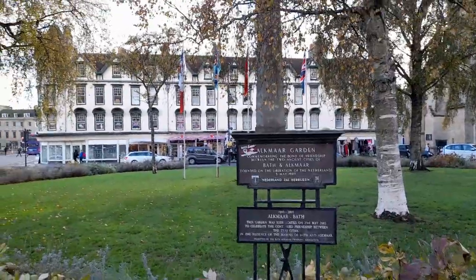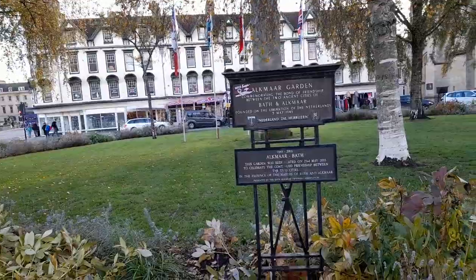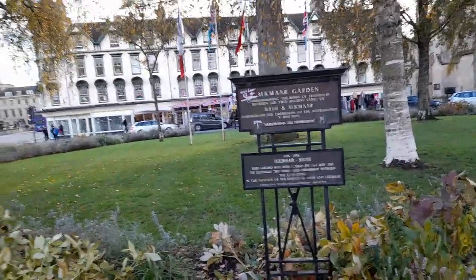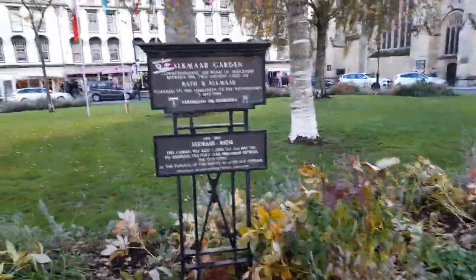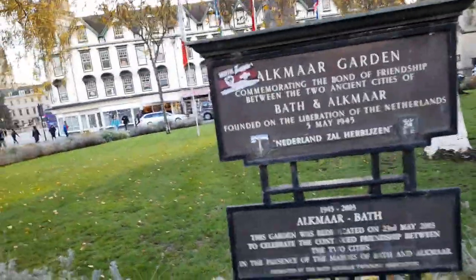This is Alcumar Garden and Alcumar Bath. There's also a pretty monument here.